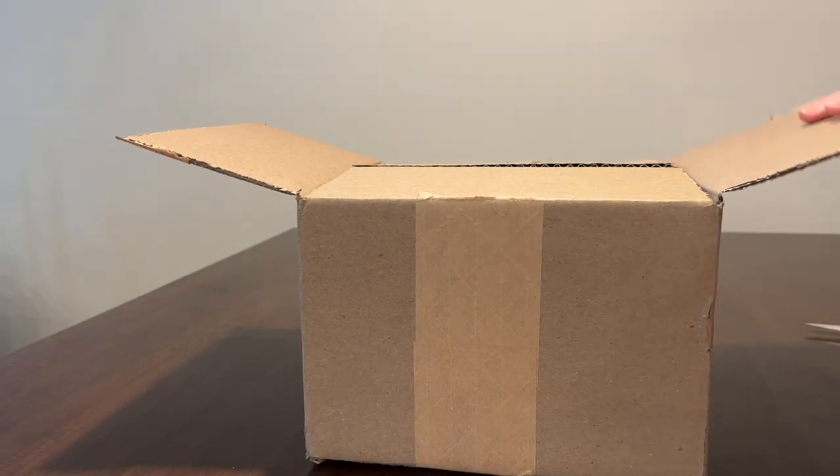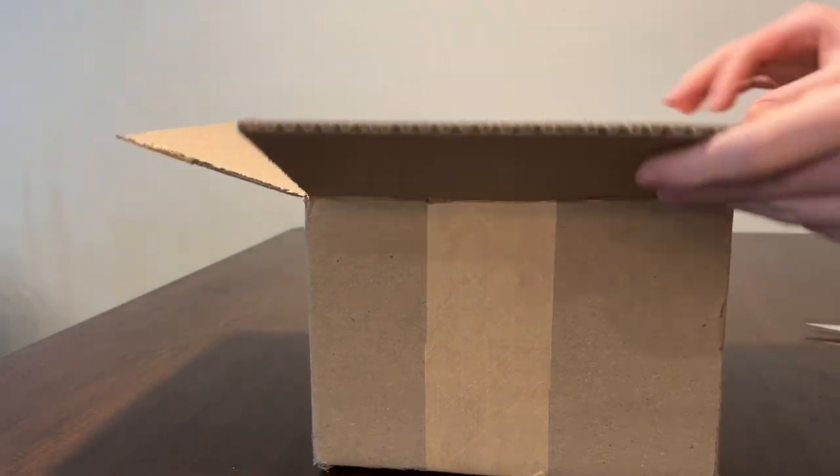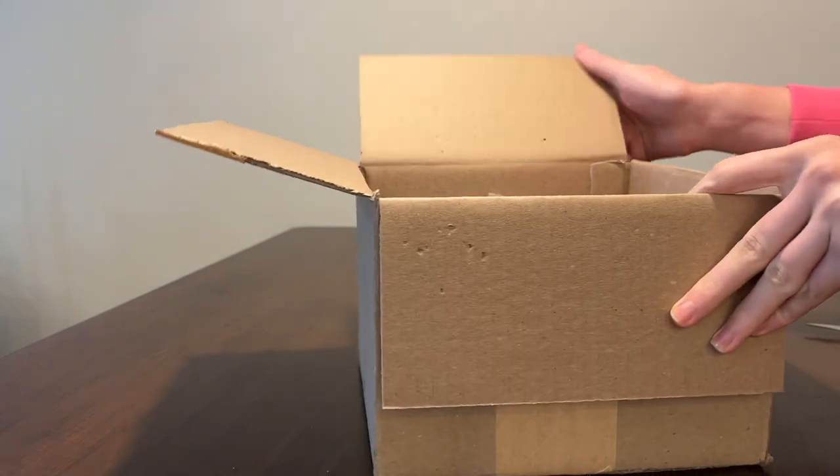Hi everyone, welcome back. Today we are going to be doing a Schleich unboxing of horses.